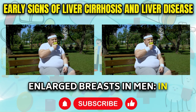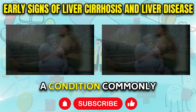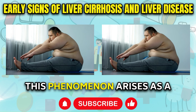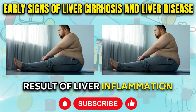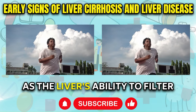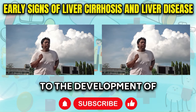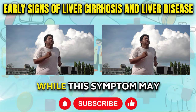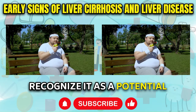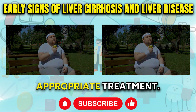Enlarged Breasts in Men: In some cases, men with fatty liver disease often develop additional breast tissue, a condition commonly referred to as gynecomastia. This phenomenon arises as a result of liver inflammation and the consequent elevation of estrogen levels within the body. As the liver's ability to filter and regulate hormones becomes impaired, the excess estrogen can lead to the development of female breast tissue in men. While this symptom may be concerning, it is essential to recognize it as a potential early sign of underlying liver damage, prompting further investigation and appropriate treatment.